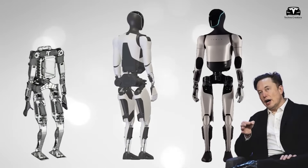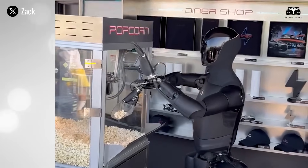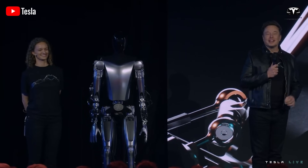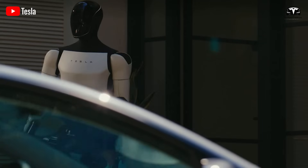The evolution of Tesla's humanoid robot Optimus has been one of the most closely followed developments in technology over the past four years. Optimus has shifted from a futuristic idea into a functioning prototype that is being refined at breathtaking speed.